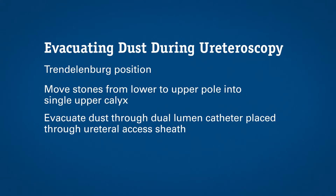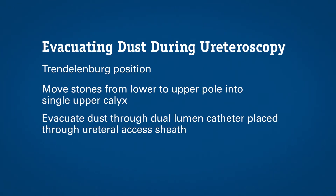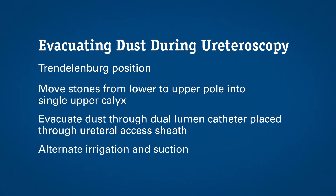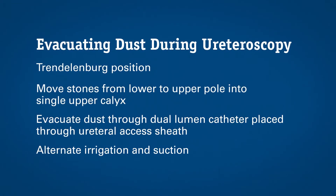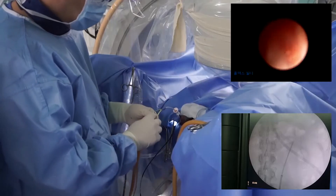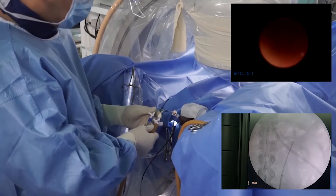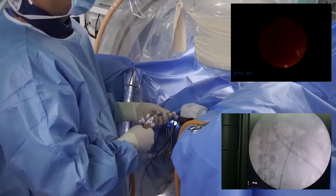The dual lumen catheter size is 10 French. I usually use the 11/13 French ureteral access sheath from Boston Scientific. I alternately perform irrigation and suction — more than ten times — and I do a back-and-forth movement of the dual lumen catheter to maximize the efficiency of evacuating dust. The movement should be gentle. If the ureter and upper pole calyx are straight enough, you can effectively use this technique. As you can see, almost all dust has already been removed through the dual lumen catheter.